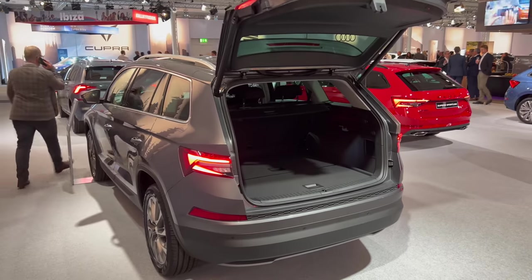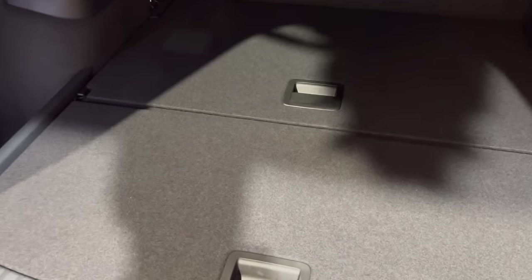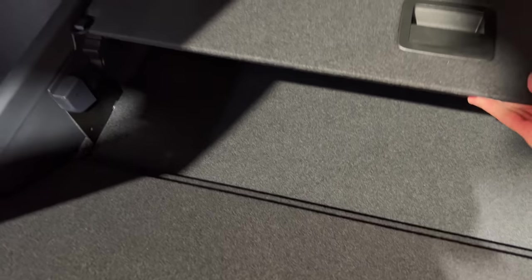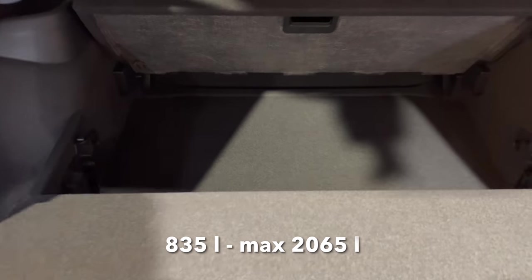The boot opens electronically — nice and tall. There's loads of space, nice and flat, especially if you're camping. This section actually extends outward, and there's an additional space here that folds out as well. As you can see, that gives you loads of space.